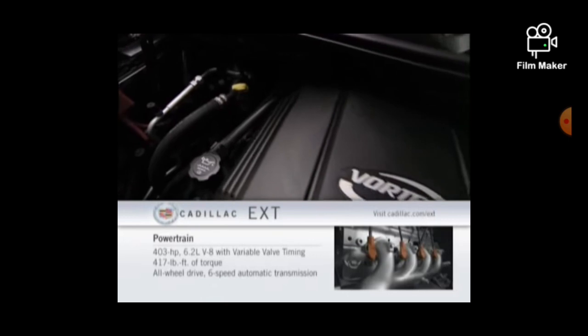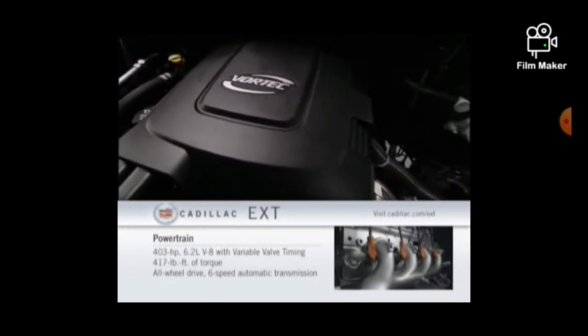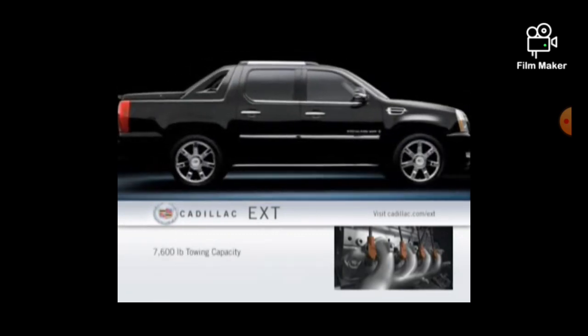Power for the all-wheel drive Escalade EXT comes from a 6.2-liter V8 that puts out 403 horsepower and 417 pound-feet of torque and can tow trailers up to 7,600 pounds.